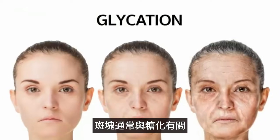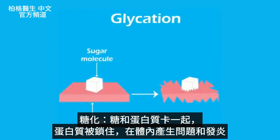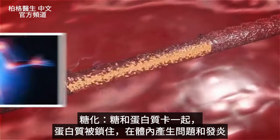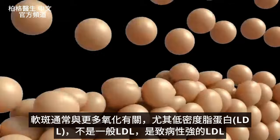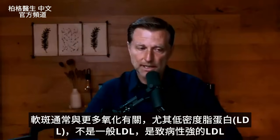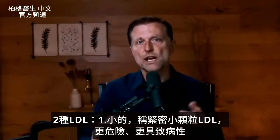You usually have something called glycation connected to plaque. Glycation is where a sugar and a protein get stuck together, which creates problems and inflammation in your body. This soft plaque is usually involved with more oxidation, especially of the LDL. And I'm not talking about LDL in general — I'm talking about the more pathogenic type. There are two types of LDL.